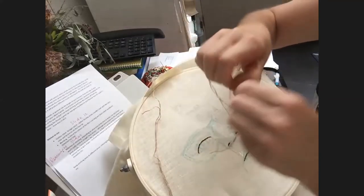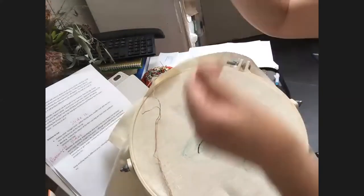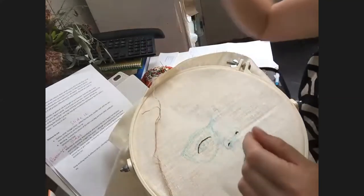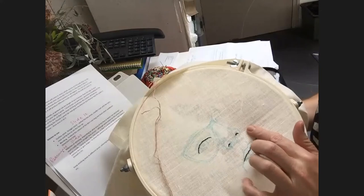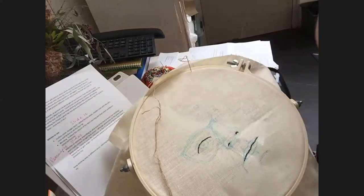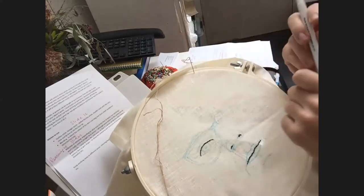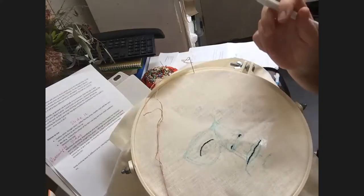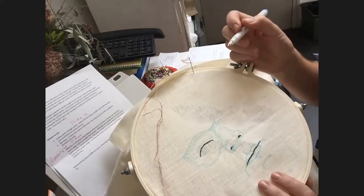Nicole mentions that if you do a lot of stitching and want to stitch at night, invest in a daylight lamp — it makes such a difference and is much better for your eyes. She also demonstrates how to deal with knots in thread: stick your needle in and you can pull them out, put your needle into the loop and pull them out again.